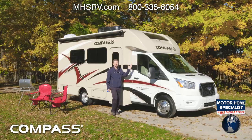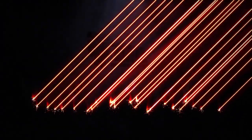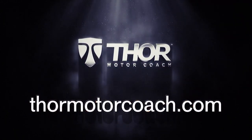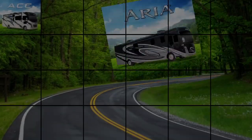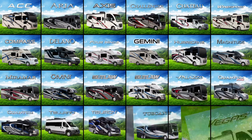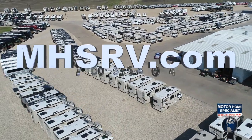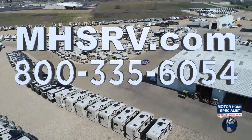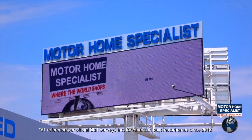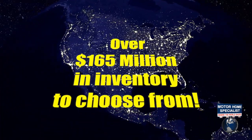This is the 2022 Compass all-wheel drive RUV. For all the features, specs, and to find the Compass floor plan made to fit you, visit thormotorcoach.com. If you would like to see sales prices from the only full line and fully authorized Thor Motor Coach dealership in the world, visit Motorhome Specialist at mhsrv.com or call 800-335-6054.